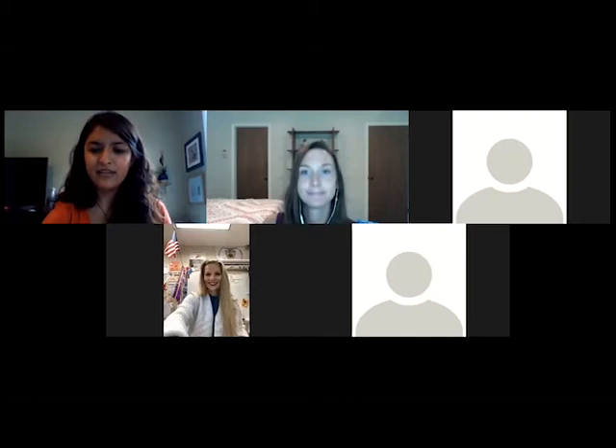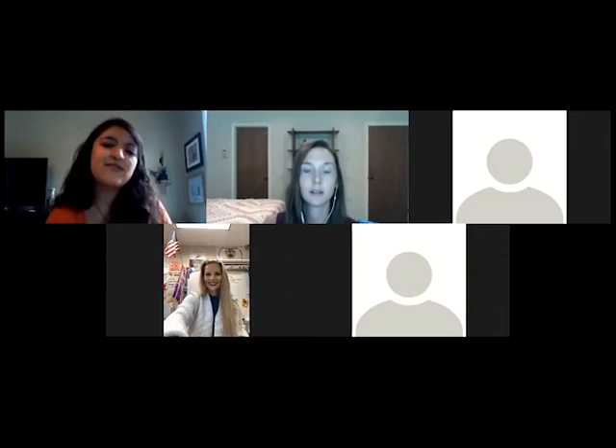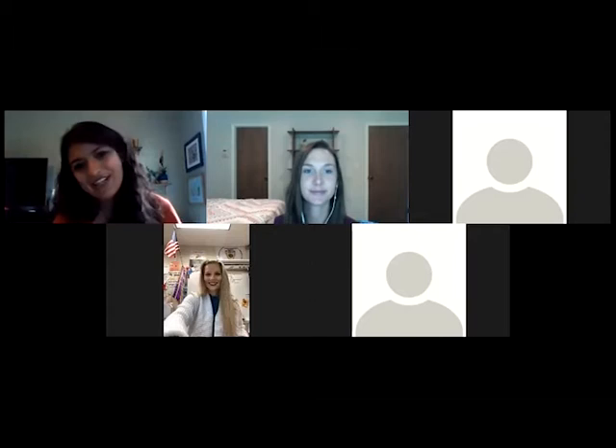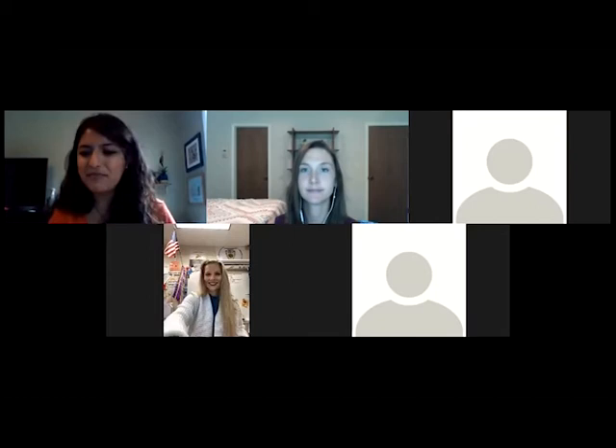Hello everybody, my name is Jackie and I am one of the program assistants for Adopt-A-Stream. For those of you who are unfamiliar with us, we are a citizen science program that trains volunteers to monitor the water quality of Georgia's different waterways. Confluence is our annual volunteer conference and this year we are holding it virtually for the first time. Thank you for your patience and flexibility as we bear through any technical difficulties.